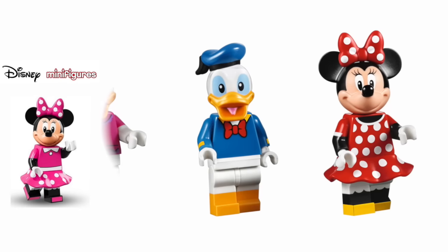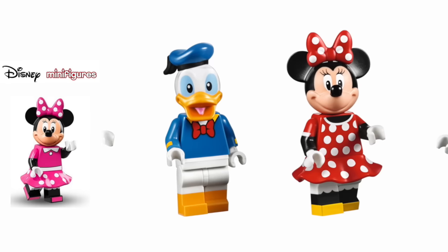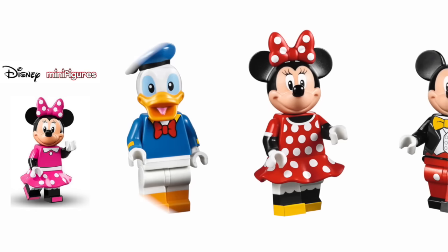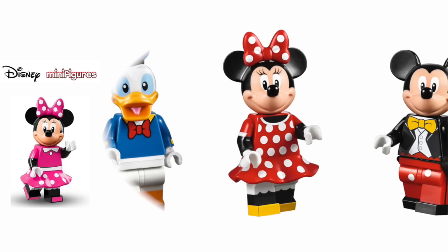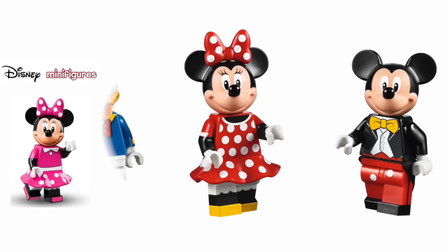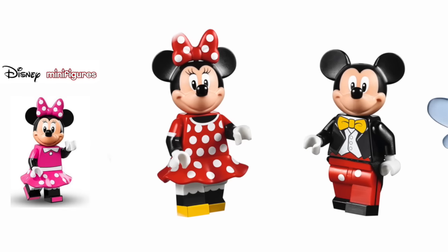Now we've got Minnie, and she looks quite different. Rather than having a polka dot skirt and plain top, she's got a full dress — the red and white polka dot extends both her torso down to that sculpted dress piece. I think that's the same piece as in the blind bag minifigure collections but in a different colour. She's got the bow on top in matching colour, the petticoat underneath, and yellow feet.